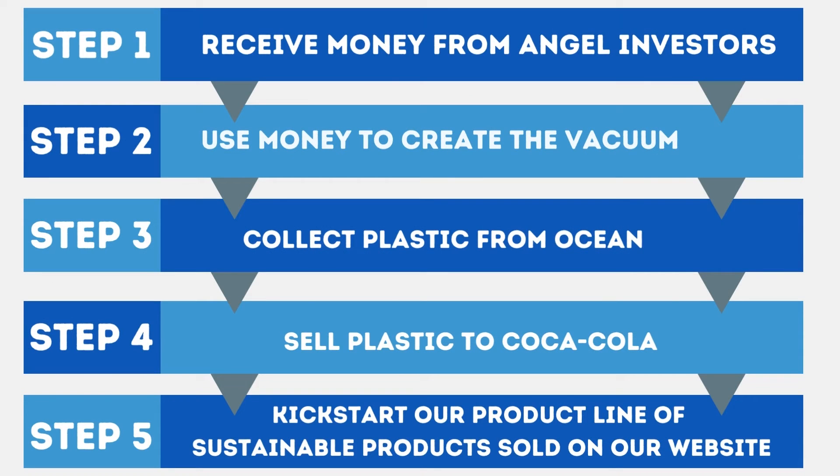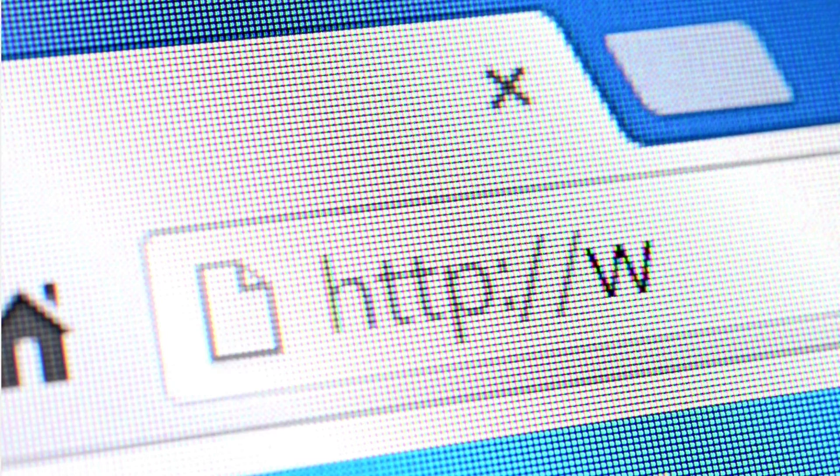The money gained from our angel investors will help our company invest in the technology to create our vacuums, the transport used to get the vacuums into the water, the facility where our company will be based, and the advertisements and marketing strategies used to promote our company. When our company has become stable and efficient, we will use the rest of our investment money to kick-start our product line, a sustainable product sold on our website.